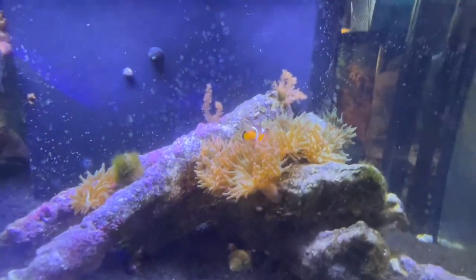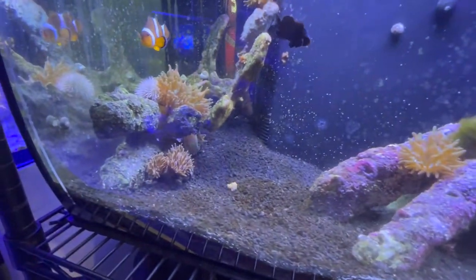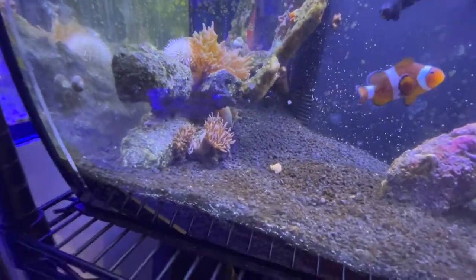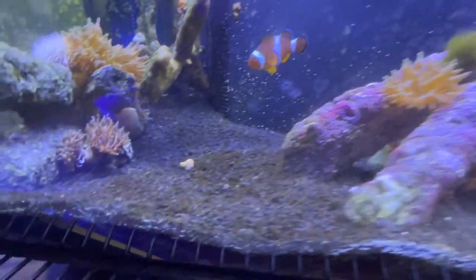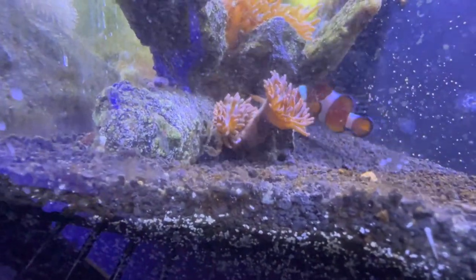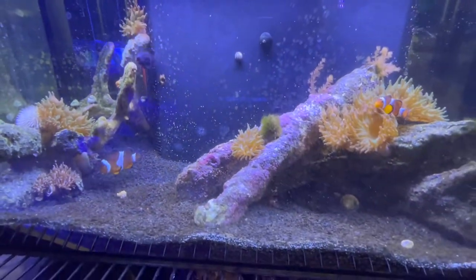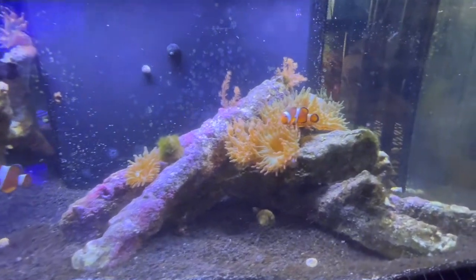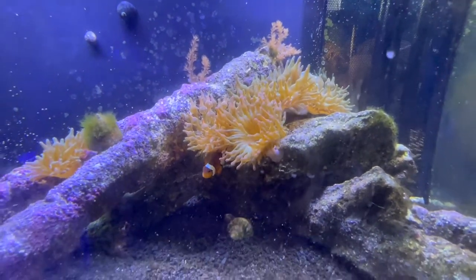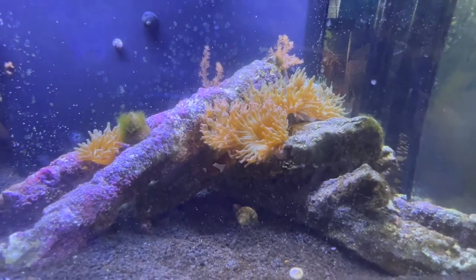These guys are living in anemones — that's where they live most of their lives. Anemones actually sting other fish, but clownfish are immune to their sting, so not many animals can host in the anemones. There's actually an anemone crab down there that can also host inside the anemone without getting stung. When they're breeding, they lay their eggs in the anemone, and the male clownfish are the dedicated fathers — they prepare the nest, guard the eggs, and clean the nest.